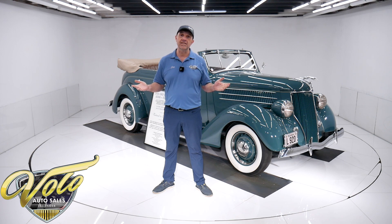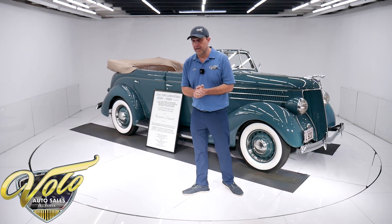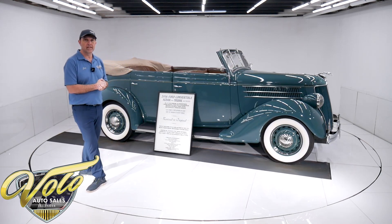But for right now, that top is down. Let's go for a spin. I helped put the top down — I wanted to make sure they didn't mess anything up. And actually, it wasn't so bad putting the top down.